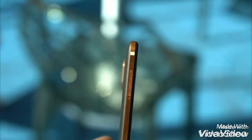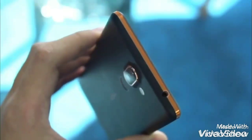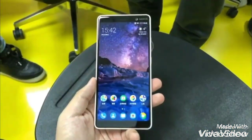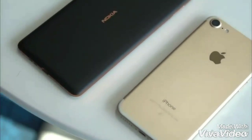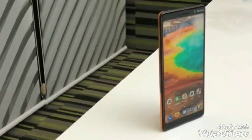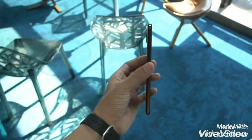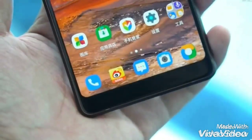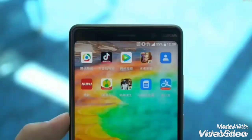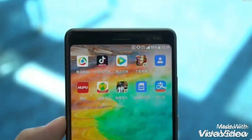It sports a matte finish at the back and muted antenna lines. Nokia 7 Plus has colored accents around the display, fingerprint sensor, as well as the rear camera lens in a contrasting color. In addition to the fingerprint sensor, the smartphone will also support face unlock feature for unlocking the device. Nokia 7 Plus is backed by a 3,800mAh battery.